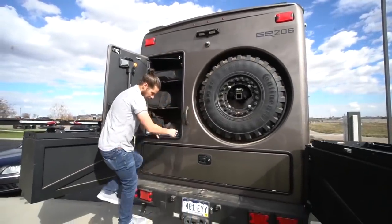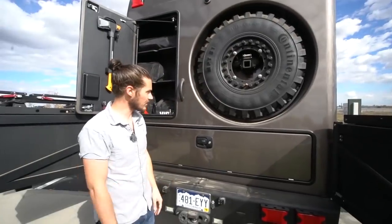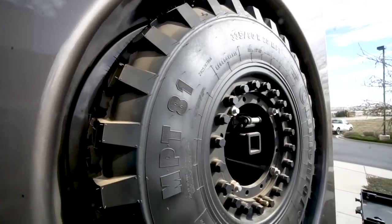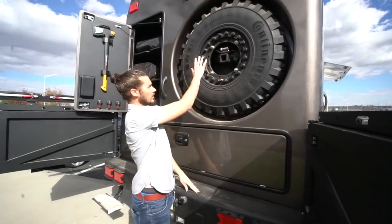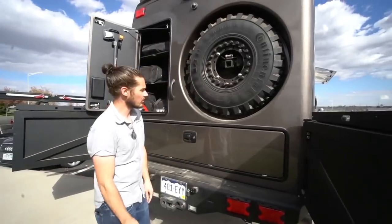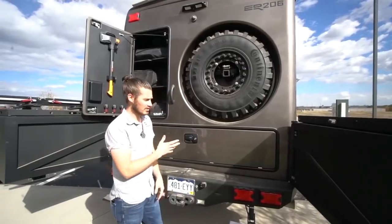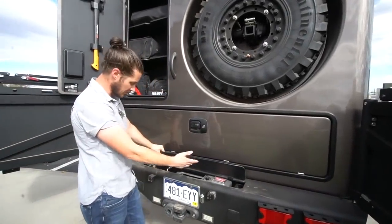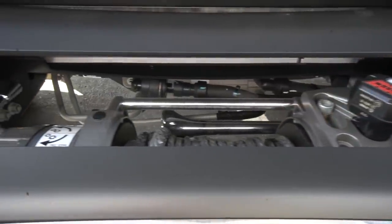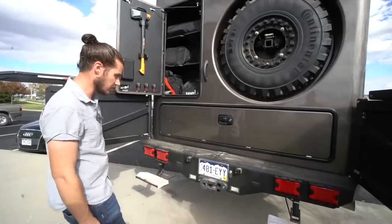When you open this door, steps come out so you can step onto the bumper and access the storage up there. The spare tire is mounted high in the back, but there's a hoist assembly that mounts to a connection inside and engages with the wheel — a little winch lowers the whole tire down. The process takes about half an hour to assemble the hoist and get it down, but one person can do it and change a tire if they know what they're doing. In the back we've also added a rear winch — same 16,500-pound Warn unit — with synthetic line, so if you need to winch yourself backwards, you've got that covered.